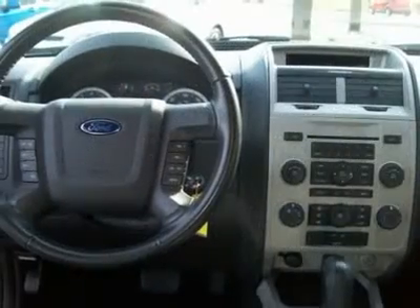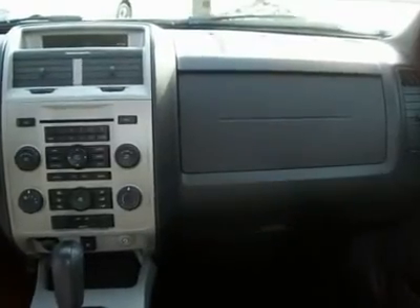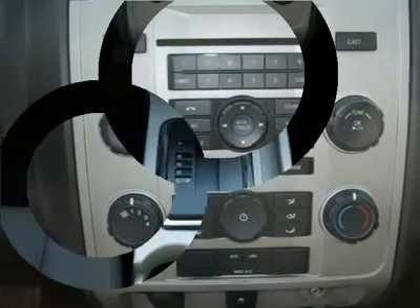traction control, message center, side airbags, rear tinted windows, 6-way power driver's seat, power locks, mirrors, windows, and tire pressure monitoring system.